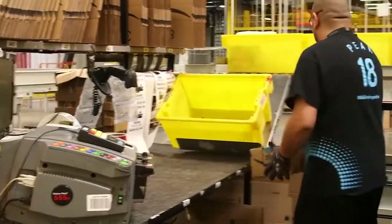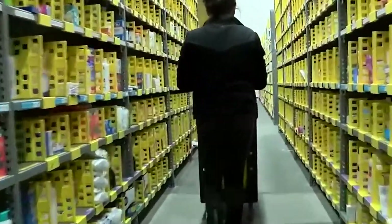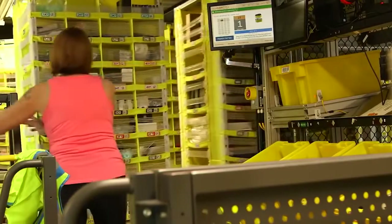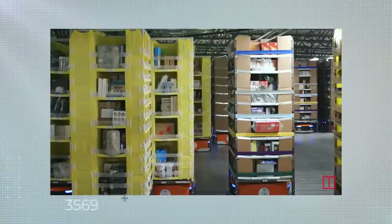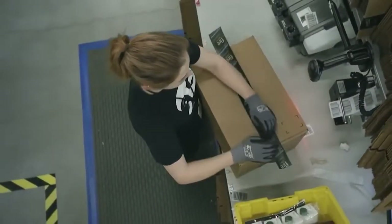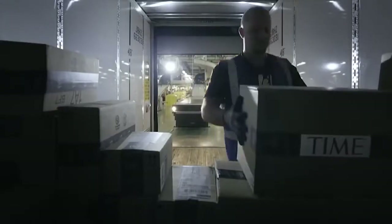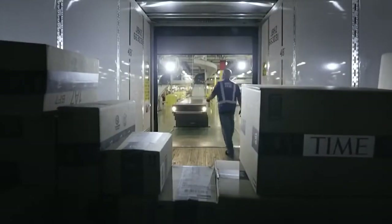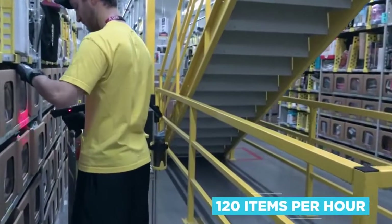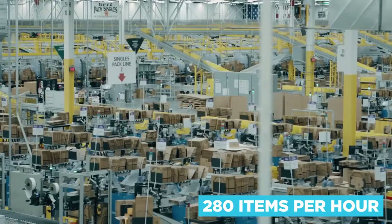The two most common roles still done by humans are stowing and picking. When goods arrive at the fulfillment centers they're stowed by humans onto shelves or pods to be collected later by the robots. The pickers then pick the specific item from the shelves when the robots come by and send it on to be packed. Workers on the picking side are encouraged to work fast to maintain their so-called rate — starting at 120 items per hour and rising as high as 280 items per hour just three years later.